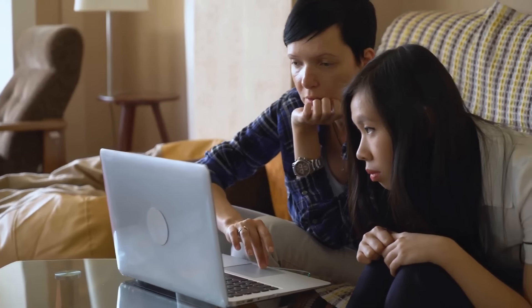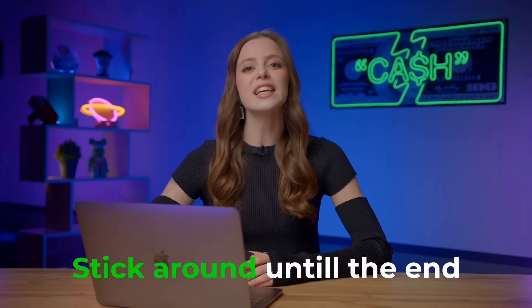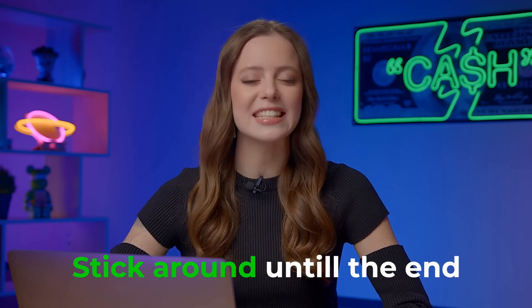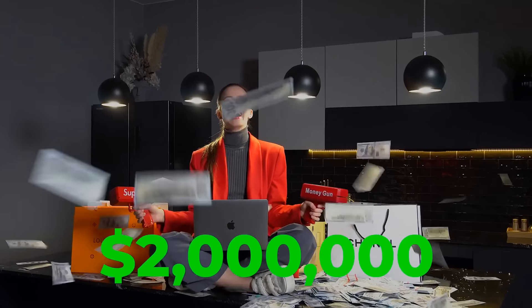I'll be unveiling a strategy that can help beginners like you earn over $5,000 per day through trading. Stick around till the end and I'll guide you through every step, ensuring you can replicate this success daily. For those who are new here, I'm Agatha, a professional trader with over 7 years of experience. Over the last 3 years, I've focused specifically on binary options and I've made more than 2 million dollars!